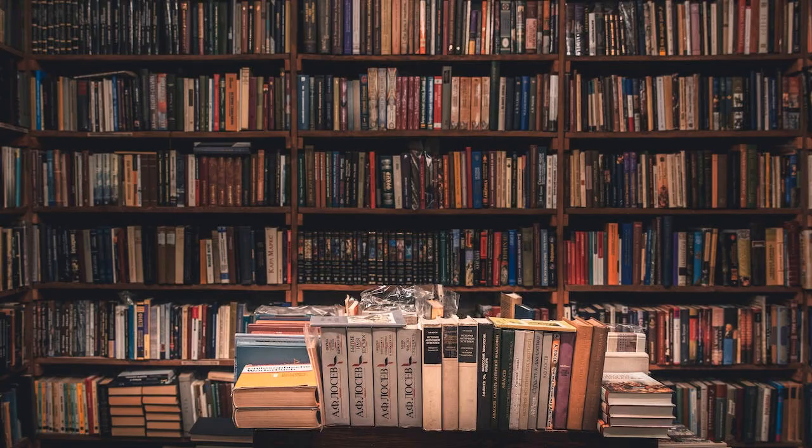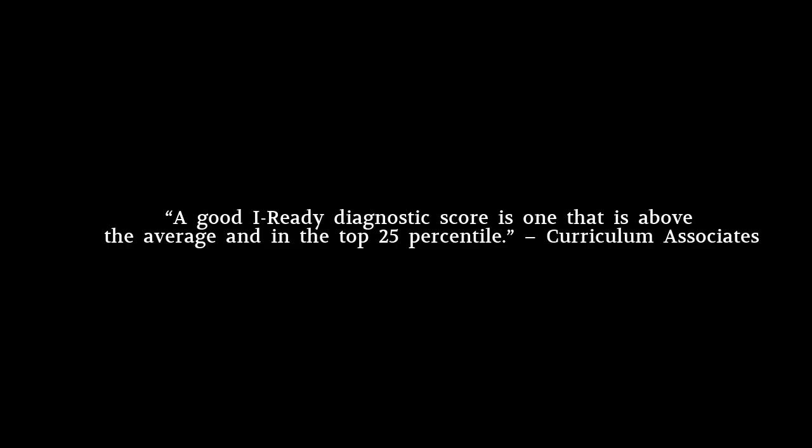But in a generalized sense, a commendable I-Ready diagnostic score surpasses the average, landing within the top 25th percentile. Curriculum Associates underscores that a meritorious I-Ready diagnostic score is one that exceeds the median, securing a spot in the upper 25th percentile.